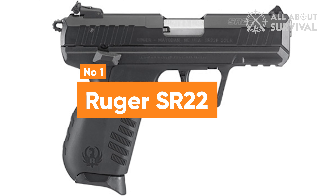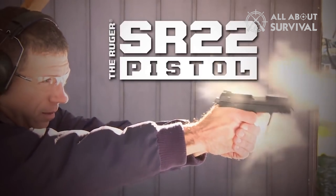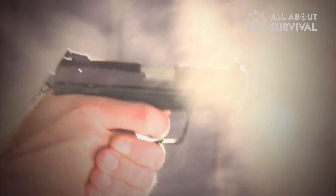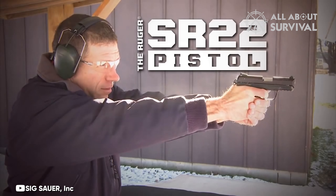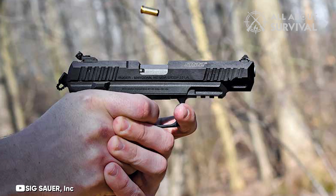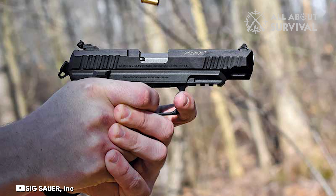Number 1: Ruger SR22. The Ruger SR22, a .22LR polymer frame pistol, is well regarded for its 10+1 round capacity and is particularly popular as a range firearm, excelling in target shooting. It offers a variety of configurations, including a stainless steel model, one with a threaded barrel, and another with a longer 4.5 inch barrel.